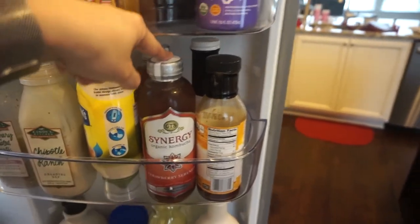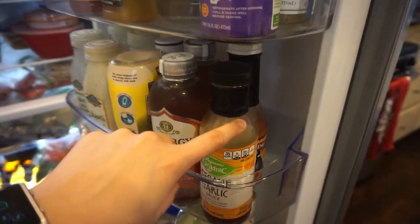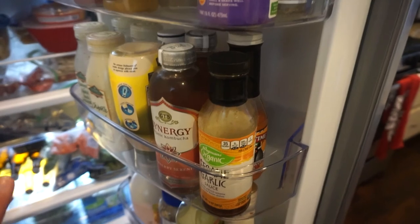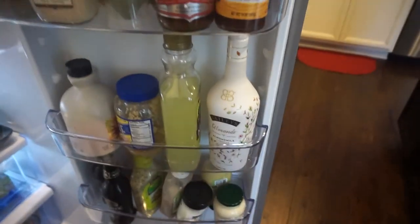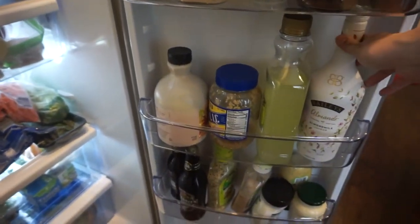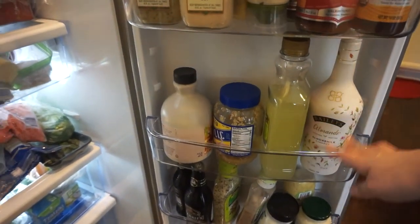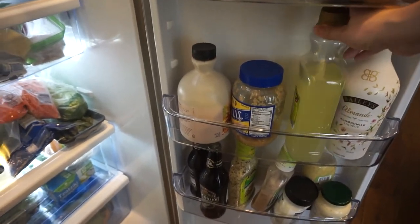I have some kombucha and some sesame garlic sauce — something to know is that it's gluten free, and a lot of soy sauces are not gluten free. Then we have some Wing Time back there and some Bailey's almond milk liqueur. This is actually unopened, but I have that in here just in case I get a little fancy on the weekend.